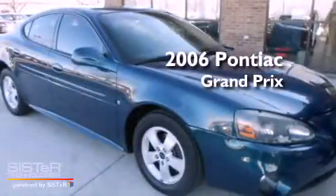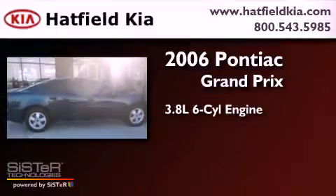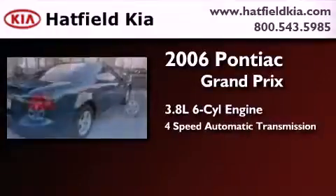This is a 2006 Pontiac Grand Prix. It has a 3.8-liter six-cylinder engine and a four-speed automatic transmission.